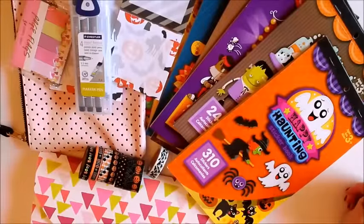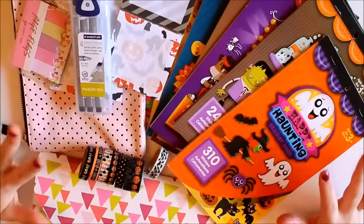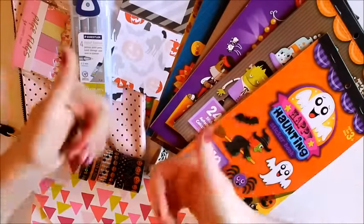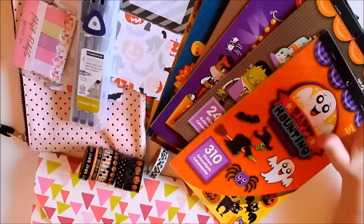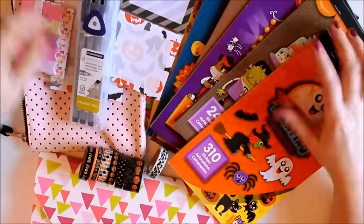Okay guys, so that's going to be it for this planner haul. I hope you guys enjoyed watching this video. If you did, go ahead and give it a thumbs up and subscribe if you would like to see more from me. Thank you guys for watching. I'll talk to you next time. Bye!